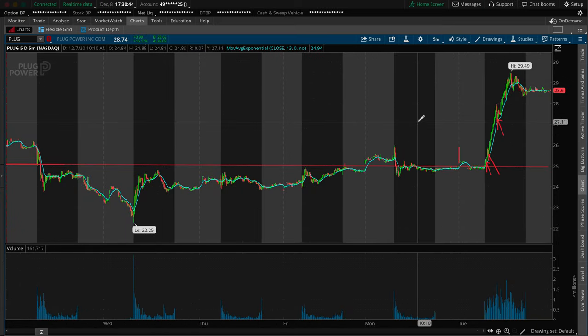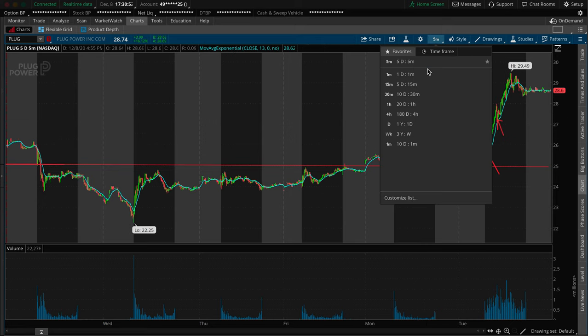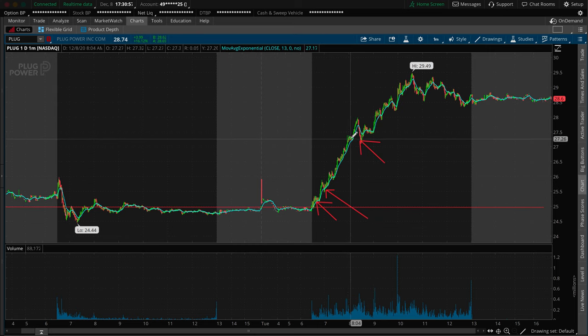I was in the trade at $25, risk at $24, and my primary profit target for a reasonable risk-to-reward would have been $27. I was actually shooting for $28 as the secondary target — I was holding the whole trade for $28. Moving back on the chart, it didn't really struggle much with the $27 area. Since I'm trading shares, I didn't have to worry about time value or the other things that come into play when trading options.